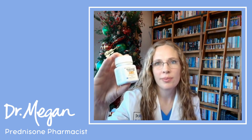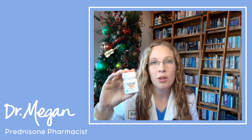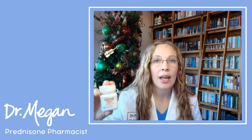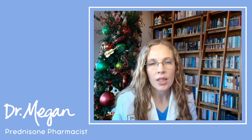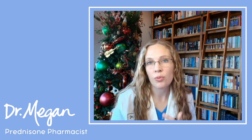So first of all, what is prednisone? Well, prednisone is an amazing medication that saved my life and many other people. It's an anti-inflammatory medication that helps to turn down inflammation by turning down your immune system. It can help with things like asthma, arthritis, and other autoimmune diseases.